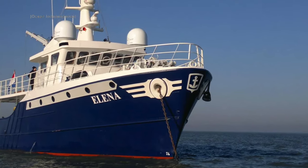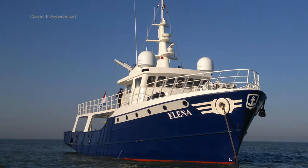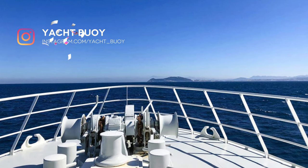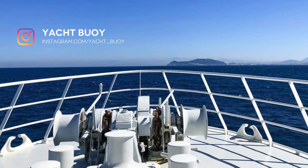This 138 gross tonne, 26.2m luxury yacht is the perfect vessel for anyone who is serious about travelling around the world in comfort and style, regardless of the sea state. Stay tuned because in this video we will check out her interior, reveal her range and have a look inside her wheelhouse.